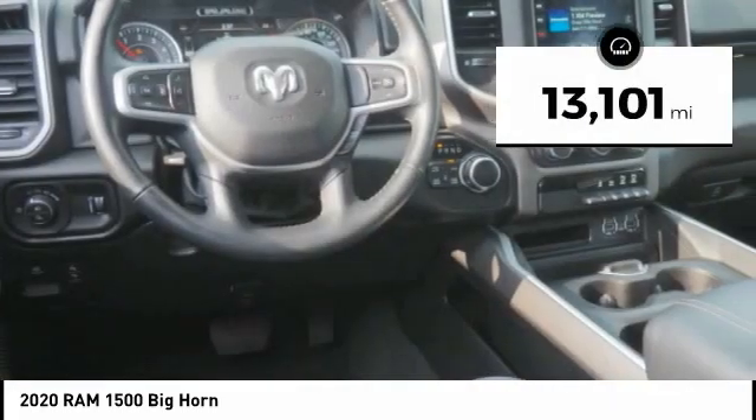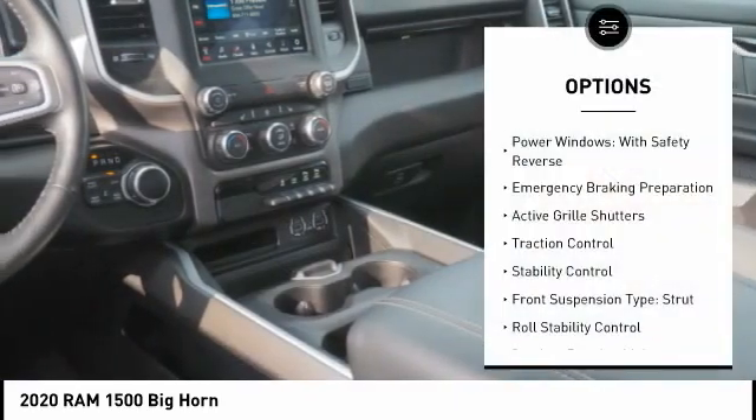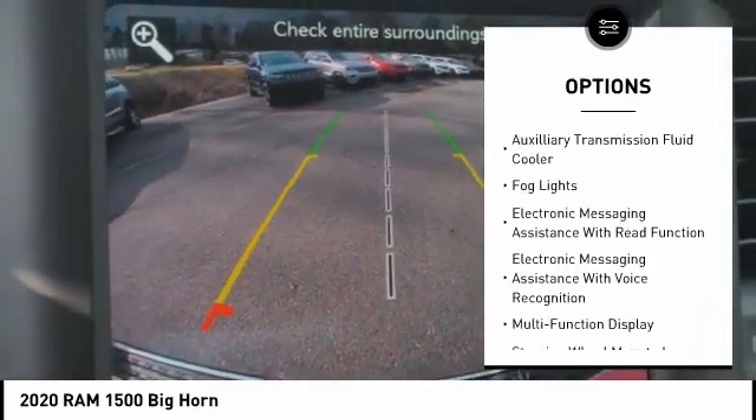This vehicle has less than 15,000 miles. Here are some of this vehicle's great options: power windows with safety reverse, emergency braking preparation, active grille shutters, traction control, and stability control.